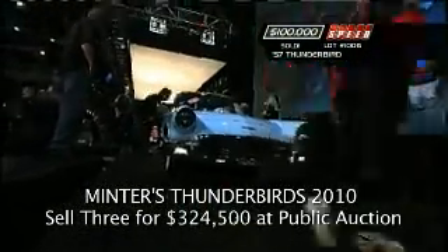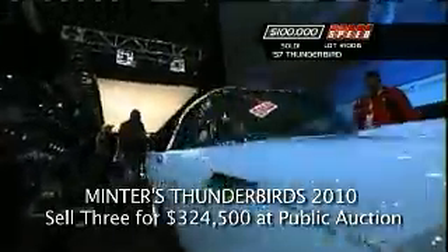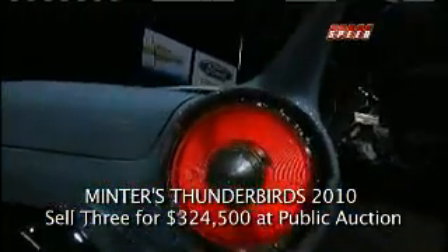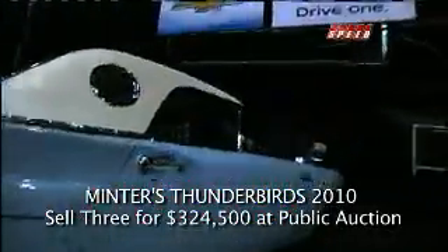If you like Amos Minter's Thunderbirds, stick around — you won't have to wait long. The bar has been set; we'll see what the rest of the Minter products here bring.